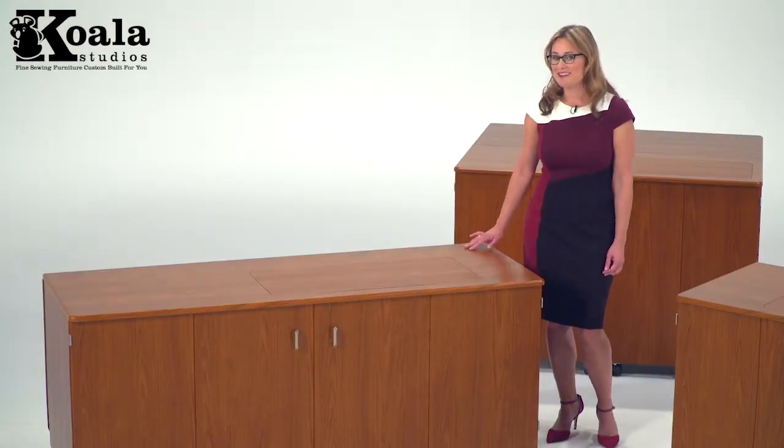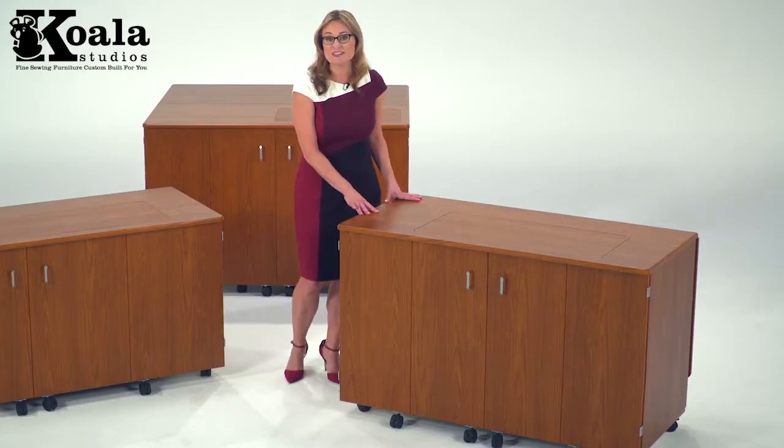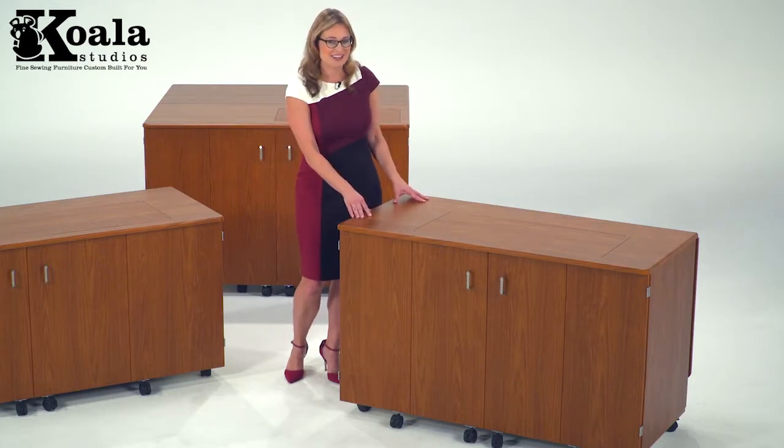This studio is built at 29 inches, the typical desk or table height. If you add an extra 3 inches, a 32-inch studio is ideal for extra leg room, bringing your work closer to your eyes, or even for standing.